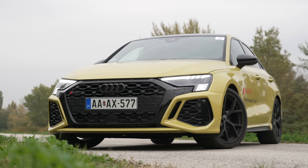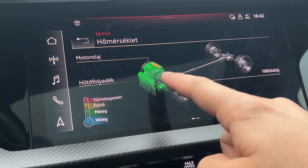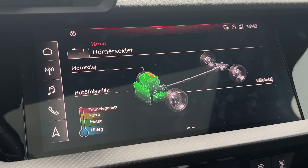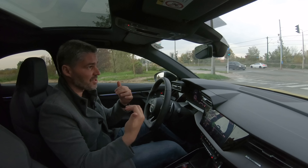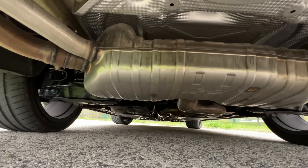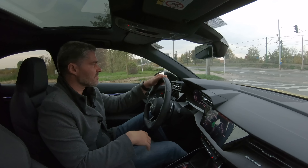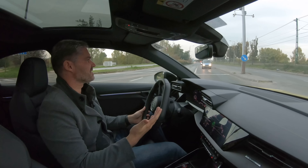Az RS monitor a fedélzeti rendszernél segít abban, hogy lássuk a hűtőfolyadék, a motorolaj, vagy éppen a váltóolaj hőfokát. Amit elmeséltem a futóműről - nem csak egy sima McPherson vagy multilink futómű segíti a kanyarodást és a stabilitást, hanem a csökkentett hasmagasság és a nyomatékvektoros hátsó differenciálmű is. Az Audi nagyon régóta jó szolgálatot tesz a quattro hajtással, és ennél az RS3-nál úgy érezhető, hogy kiteljesedett ez a technológia.